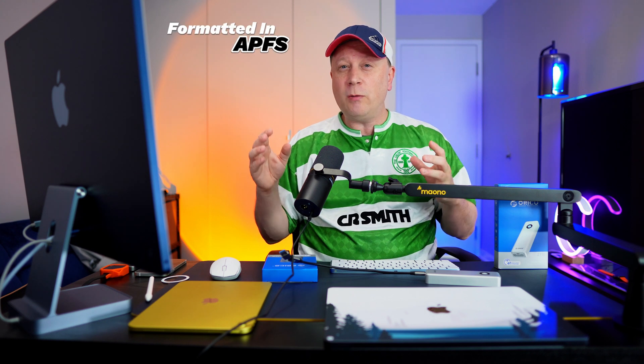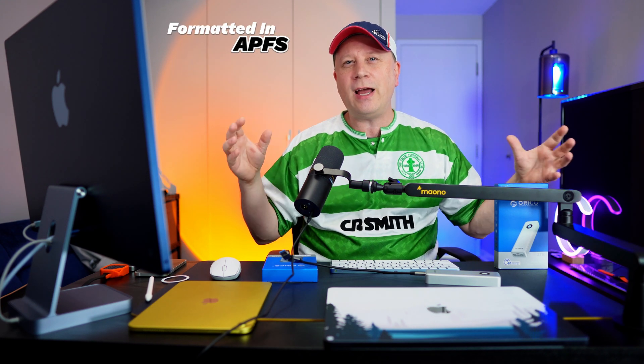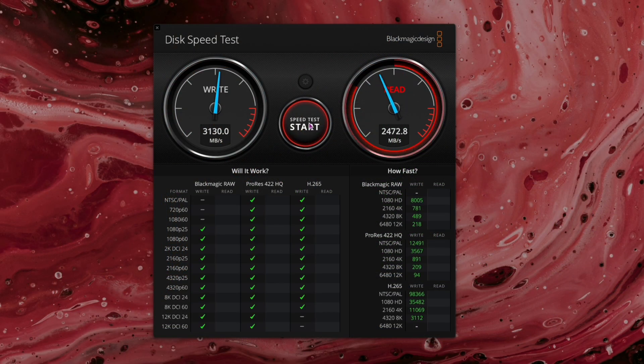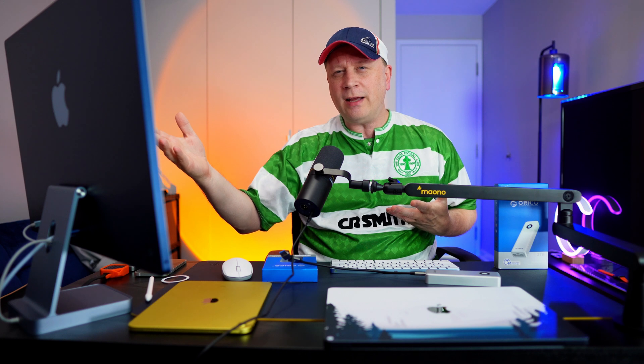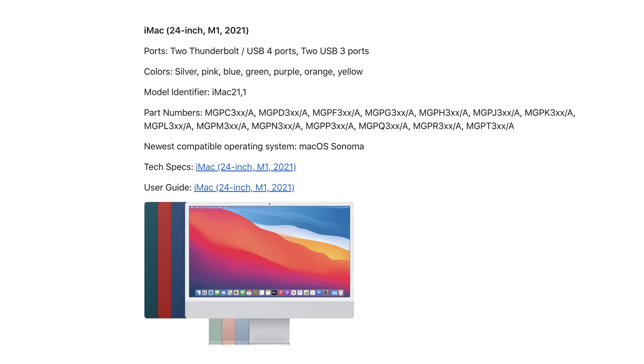I'm going to show you what Blackmagic shows me, then do a real speed test with actual data. The first test is on my M1 iMac. I'm getting around 3,140 megabytes per second on the writes and almost 2,600 on the reads — consistent across multiple runs. Now this iMac doesn't have pure Thunderbolt 4; it has Thunderbolt 3, so I'm not getting the absolute best speed.